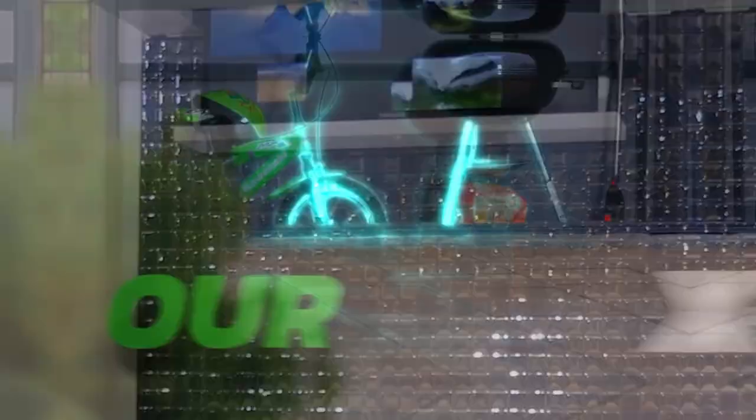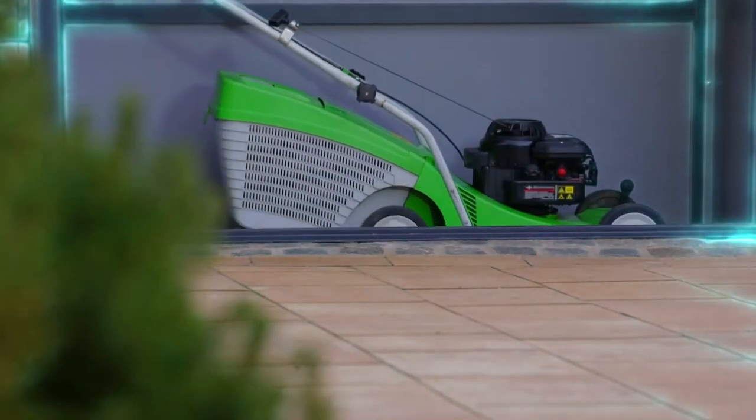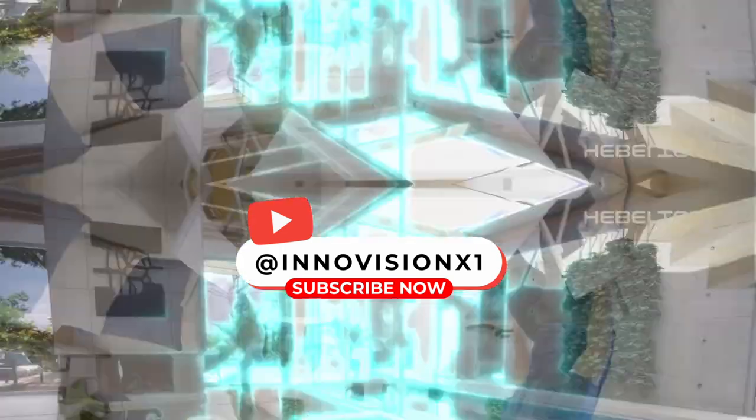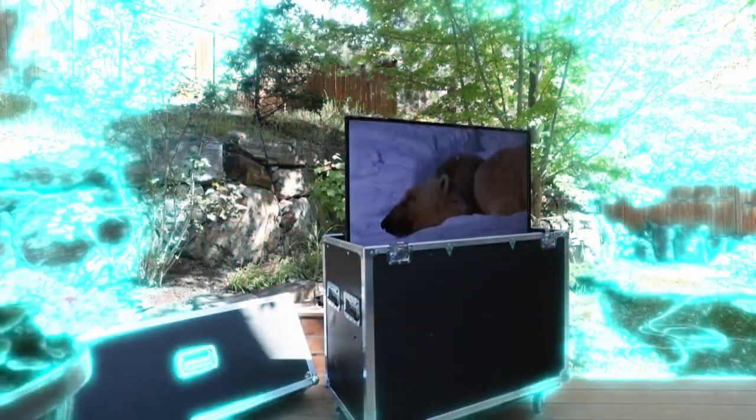We've come again to the end of one of our InnoVisionX videos. We really hope you enjoy our videos and that you would consider subscribing if you have watched up to this point. We will see you in the next one. Until next time.